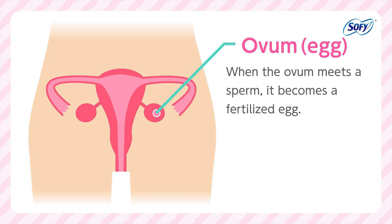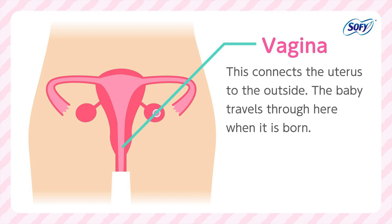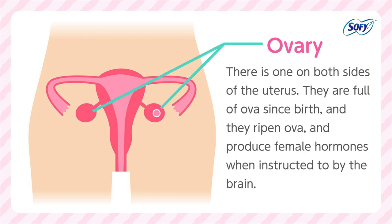The vagina connects the uterus to the outside, and the baby travels through here when it is born. The ovary — there is one on both sides of the uterus. They are full of ova since birth, and they ripen ova and produce female hormones when instructed to by the brain.